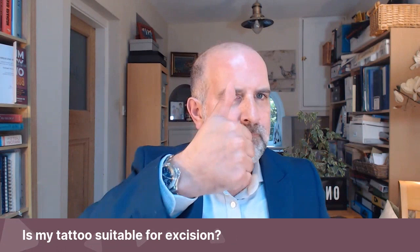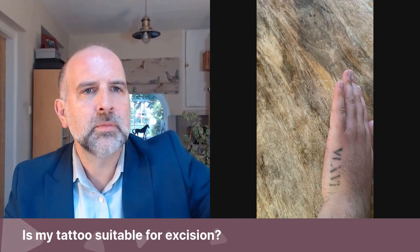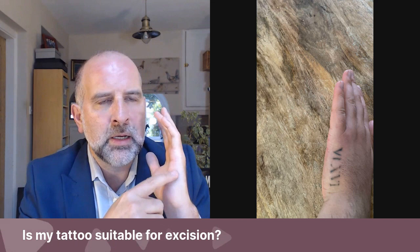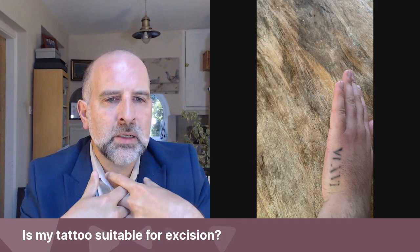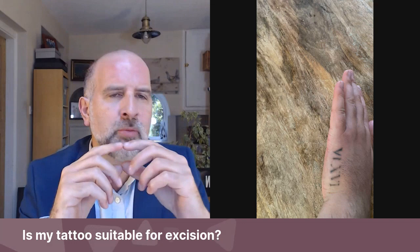Is my tattoo suitable for excision? So I will show this tattoo. This won't obviously work well on the podcast, but if you're listening to this on audio, there's a tattoo on what we call the ulnar border of the hand — the little finger side — over the skin that doesn't have hair on it. It's known as the 'fiend remnants.' This tattoo has some good features that would make it conducive to removal by excision, mainly its shape — it's oblong because it's Roman numerals.